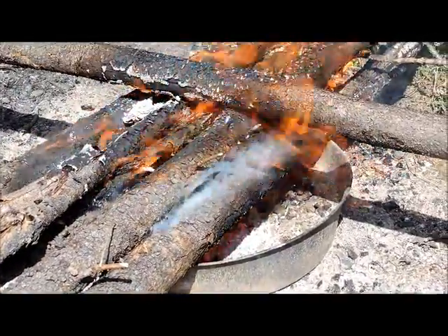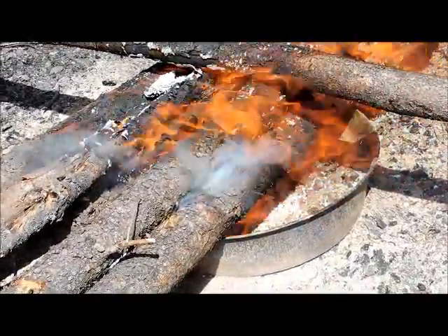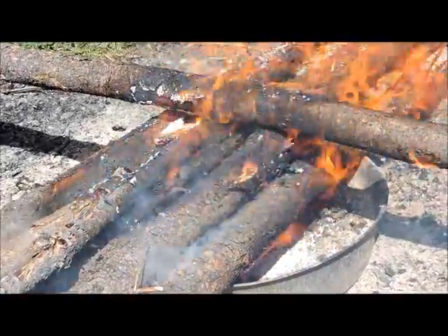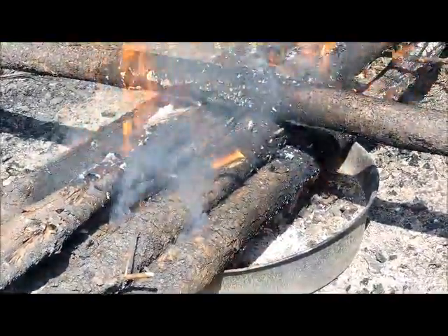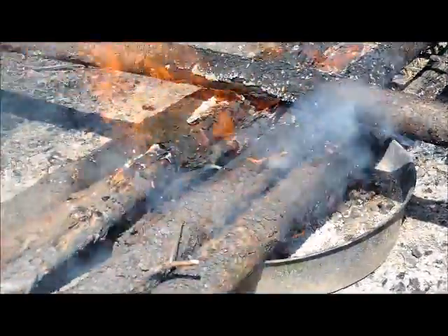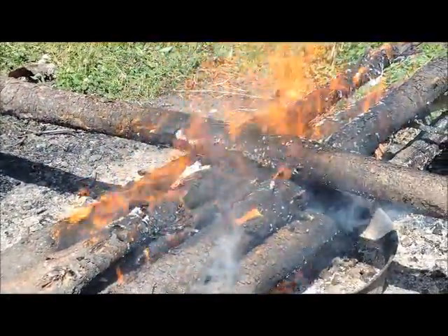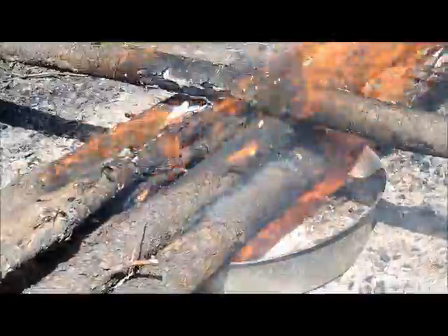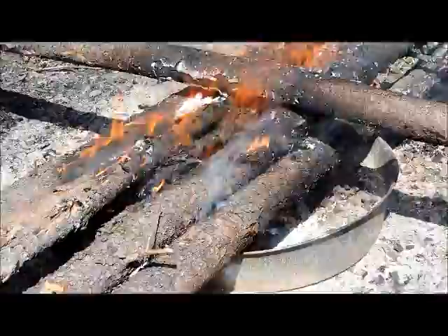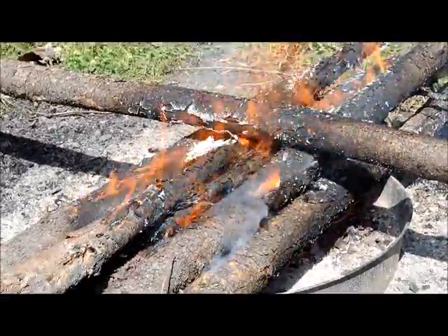Well, getting the fire ready so we can have night two of cooking over the campfire coals. It's about 10 to 3, so hopefully they'll burn down nicely in a few hours and then we can start cooking dinner. Hopefully it'll turn out a little better than last night. Last night's was pretty good, just Bill's got burnt a bit on the bottom, so I put in a lot more liquid this time, so hopefully that'll help. Anyways, looking forward to it.